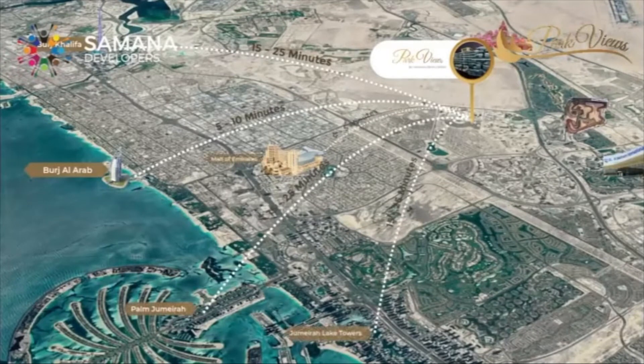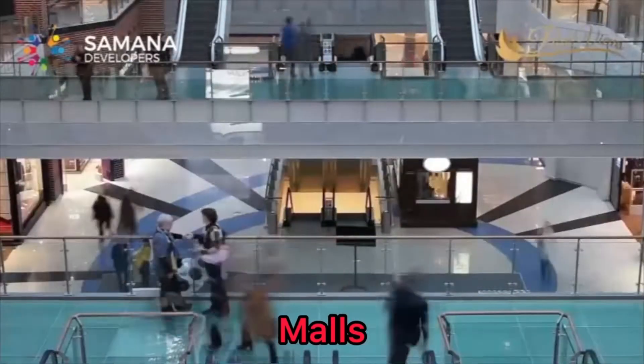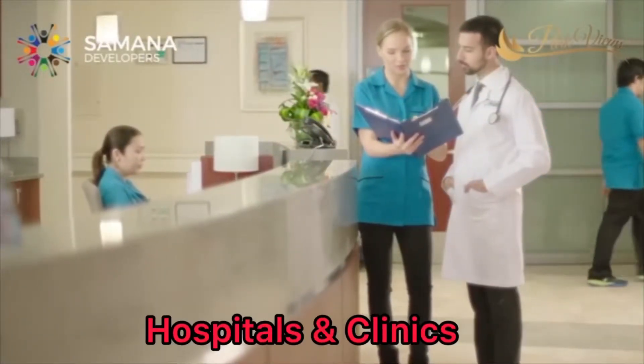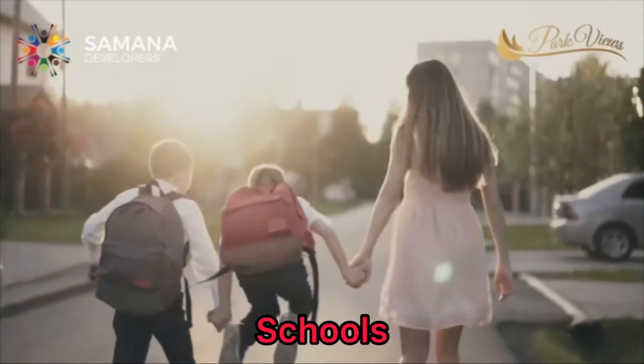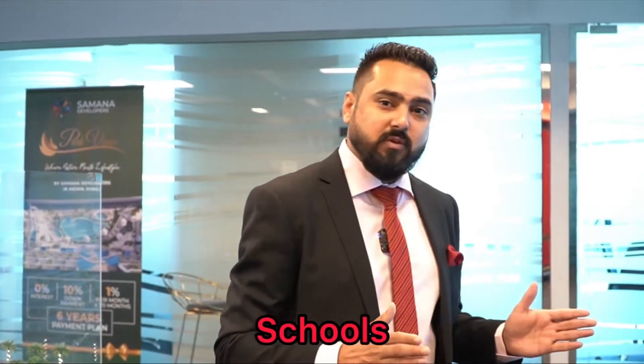Regarding location advantages: for malls, it's a five to ten minute drive, and there are five to seven malls available which are operational. Hospitals and clinics are next to the community. For schools, any curriculum is within ten minutes driving distance — you have eight to ten different schools available.